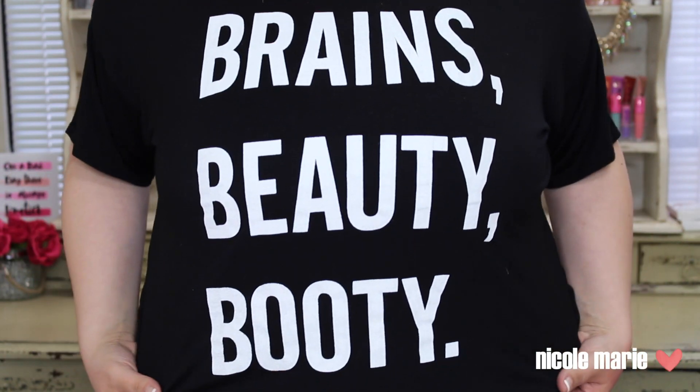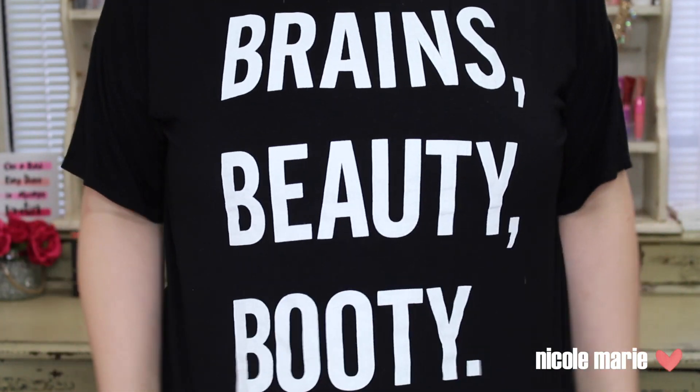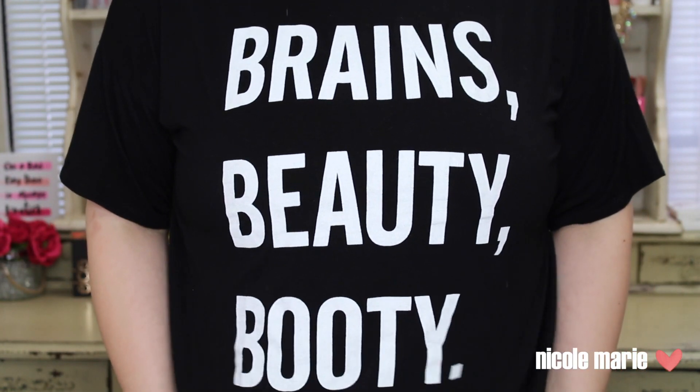This next favorite is kind of random, but I'm absolutely obsessed with it. It's a T-shirt from ASOS that just says Brains, Beauty, and Booty. It's really soft, really comfy, and I just love the words — I think they describe my personality. If you guys want to buy it, I will leave the link down below.